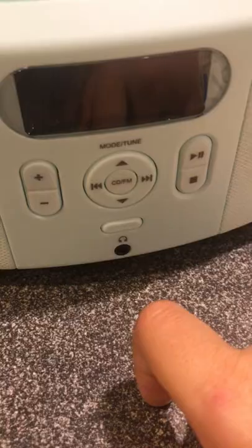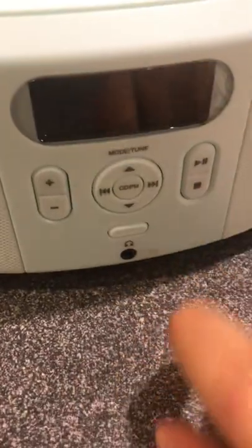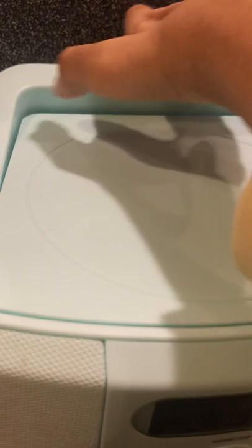They're hard to read given the eyesight I have, but I do like it that this thing lights up when I turn it on. There's a headphone jack so I can listen to my music privately. And it also has a carrying handle. So there it is.